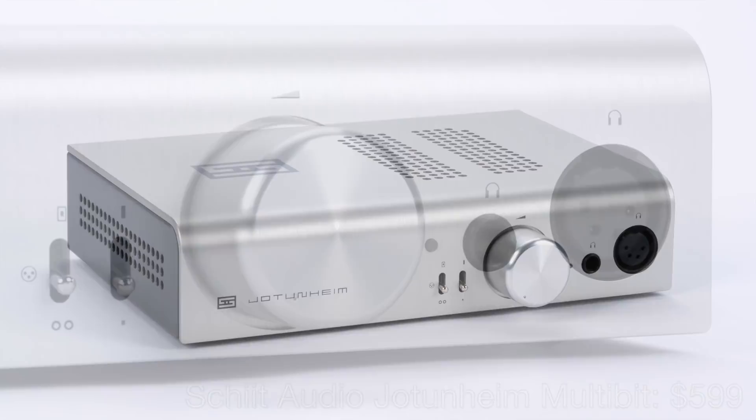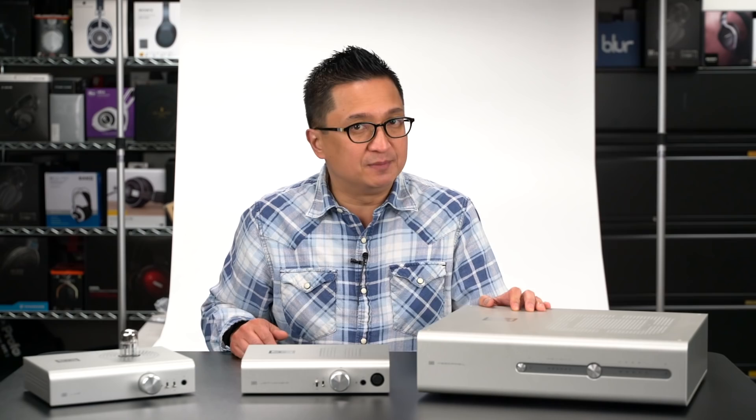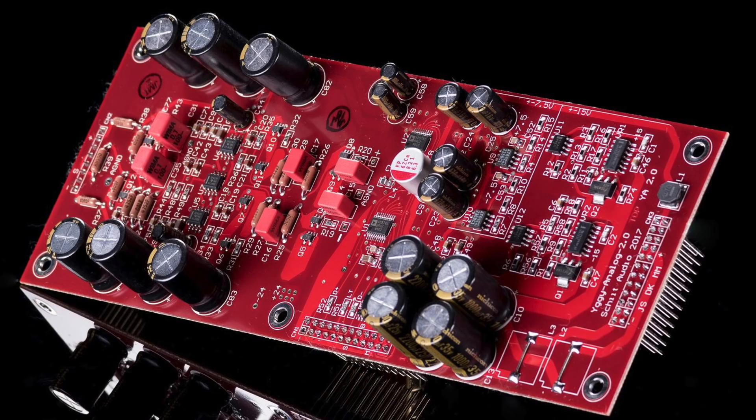Schiit Audio sent a second Jotunheim with a new Multibit DAC module, and there's no question I prefer the sound of the Multibit module — it projects a richer sonic hologram with better, more cohesive imaging. Schiit Audio also recently updated their flagship Yggdrasil Multibit DAC with what they're calling the Analog 2 update, which I believe has resulted in improvements to the Yggdrasil's sound and measured performance. We just received this latest version Yggdrasil and I haven't even had a chance to hear it yet. The first time I hear it might be at CanJam SoCal. Make sure to also listen to the new Lyr 3, the Jotunheim Multibit, and the rest of Schiit Audio's full line of products.